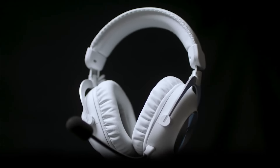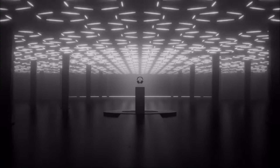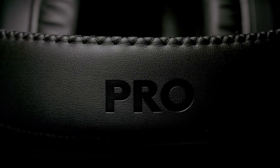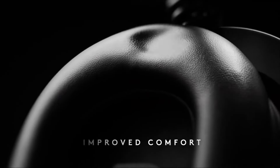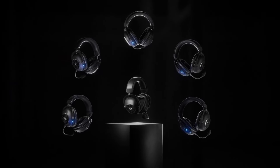The Logitech G Pro X2 Lightspeed offers impressive sound quality with powerful bass, clear mids, and a balanced audio profile. Its simulated surround sound enhances the gaming experience, making it a strong performer in the wireless gaming headset category. In short, the Logitech G Pro X2 Lightspeed stands out for its comfort, build quality, and microphone capabilities, making it a suitable choice for PS5 gamers seeking a well-rounded wireless headset.